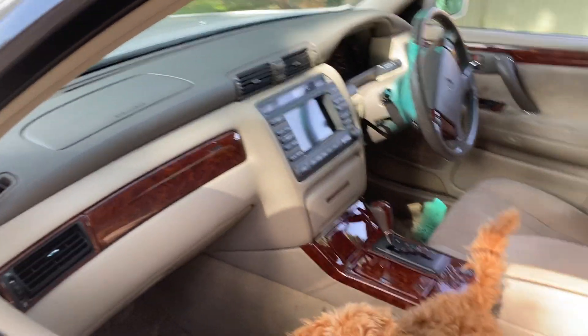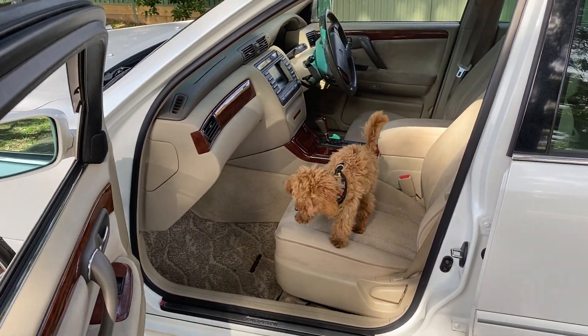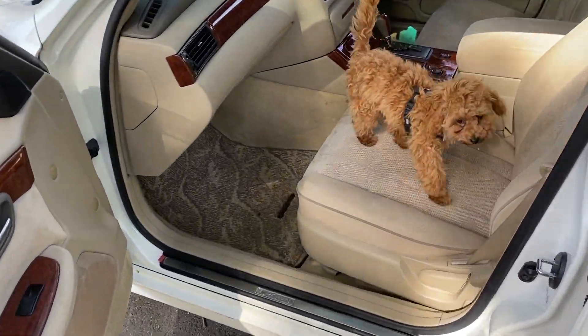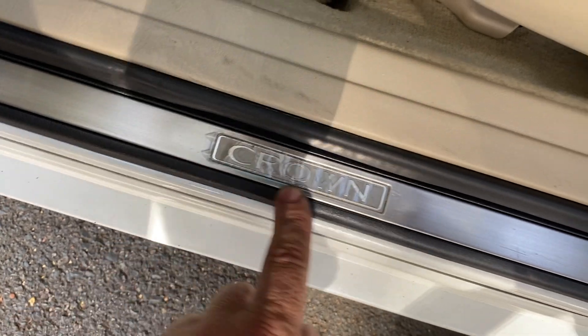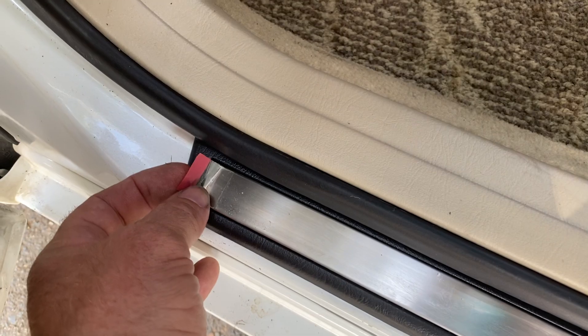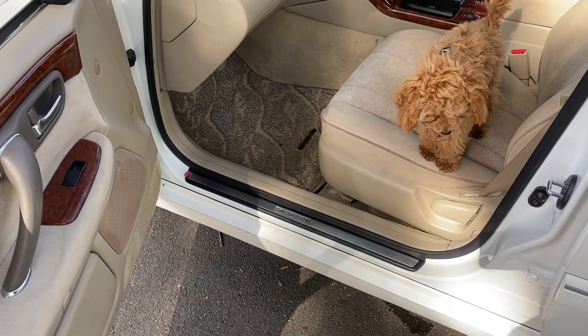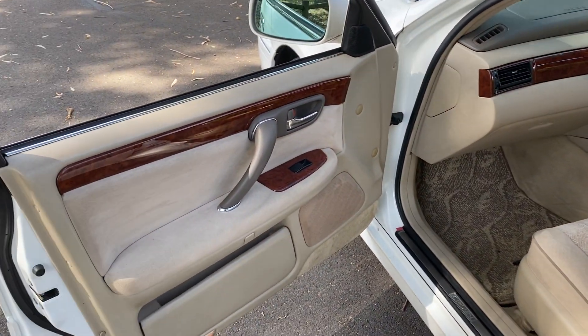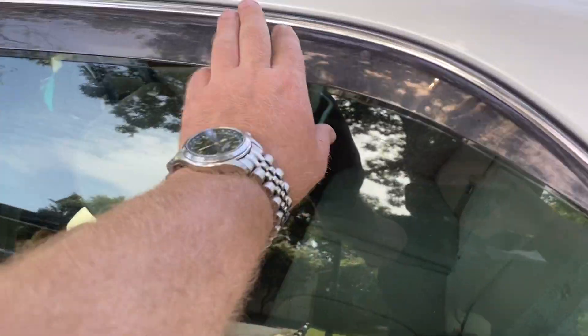Look at that interior — it's beautiful. What do you reckon, Fluff? It's got the Fluffy stamp of approval. It's a non-smoker's car. This is the thing my dad likes — it's still got the original plastic on the Crown decal here on the chrome stainless strip to protect it. My old man has an iPhone from ten years ago still with the plastic on — he'd love this. Also has weather shields.